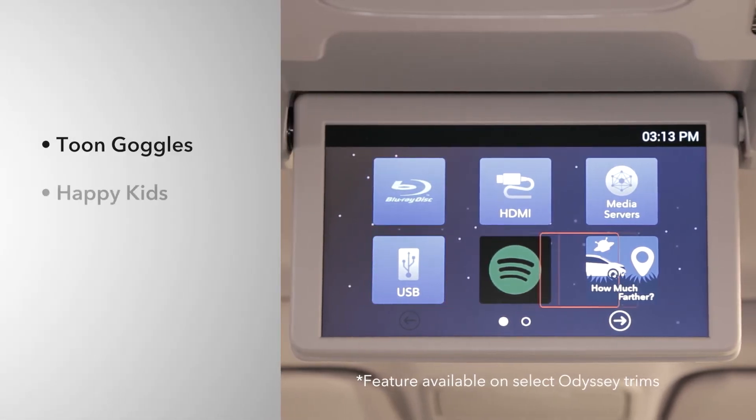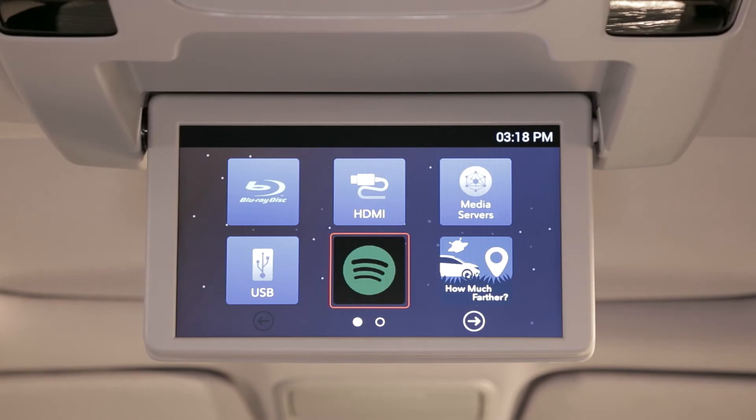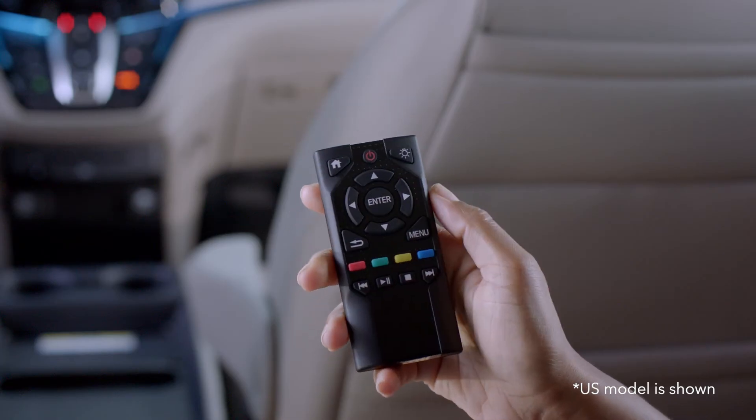Just select the app, then search the app menu to choose the title you want to play. A built-in, fun "how much farther" app uses the destination you set from the onboard navigation system so kids can track a trip in progress. Just select the app using the remote control.